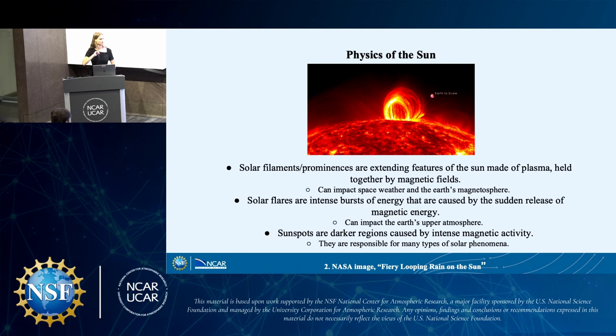When it comes to the physics of the sun, we're looking for high resolution with specific types of solar phenomena. Some examples: we have solar filaments and prominences — these are the same thing. A prominence is when you see it on the edge of the sun, and a filament is when you see it on the disk. These are extending features of the sun made of plasma held together by magnetic fields, and they can impact space weather and the Earth's magnetosphere. We also have solar flares, which are intense bursts of energy caused by the release of magnetic energy that can impact the Earth's upper atmosphere. And then sunspots are darker, cooler regions caused by intense magnetic activity, responsible for various types of solar phenomena.